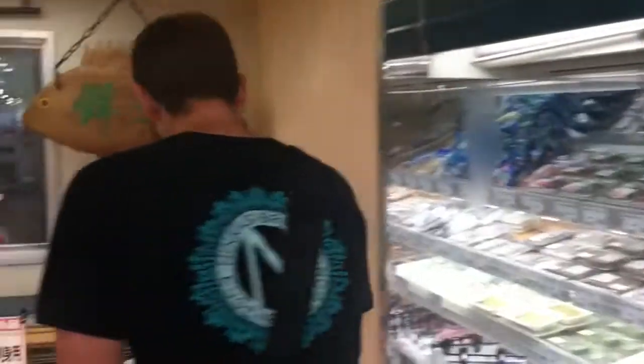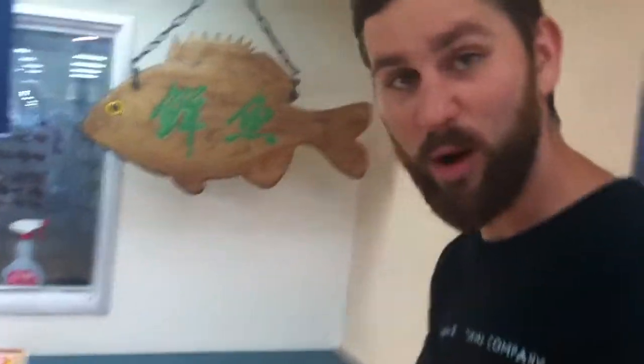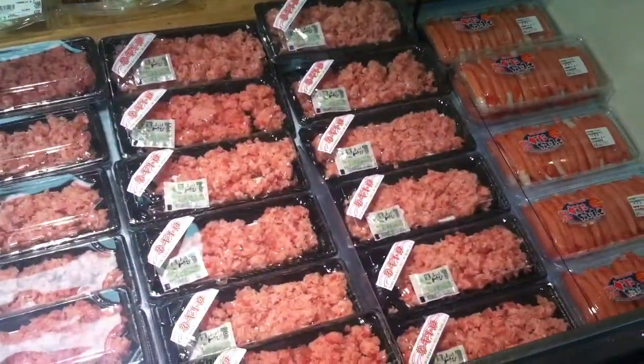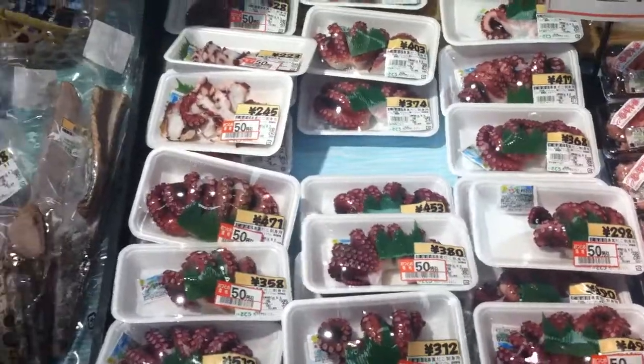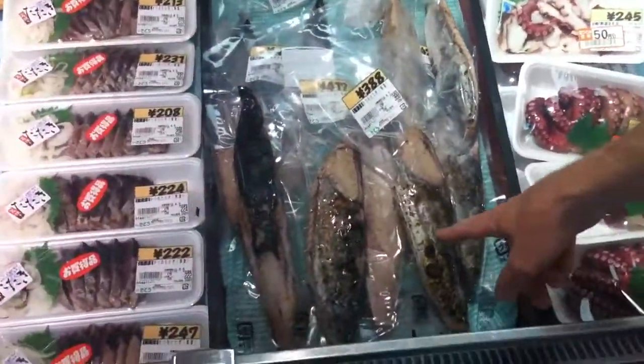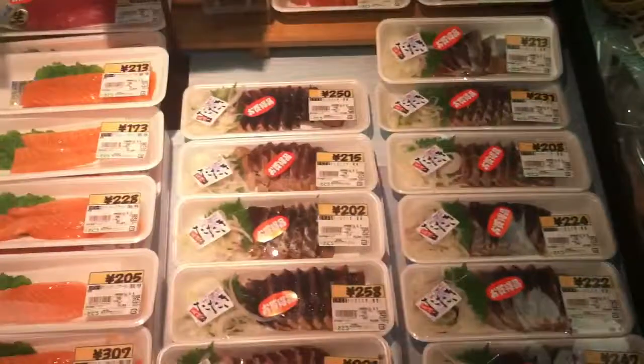Over here we have cod roe, so cod egg. I don't really like the cod eggs — I think that's what that is anyway. These are octopus tentacles — chewy, but I'm not going to ever cook it. This looks like fish heads to me. It looks wonderful. That's like the real choice.